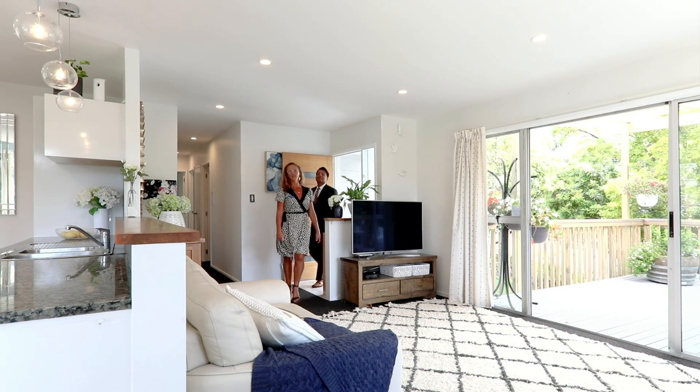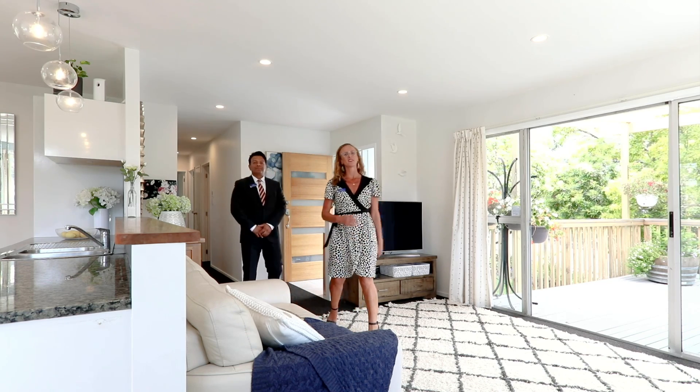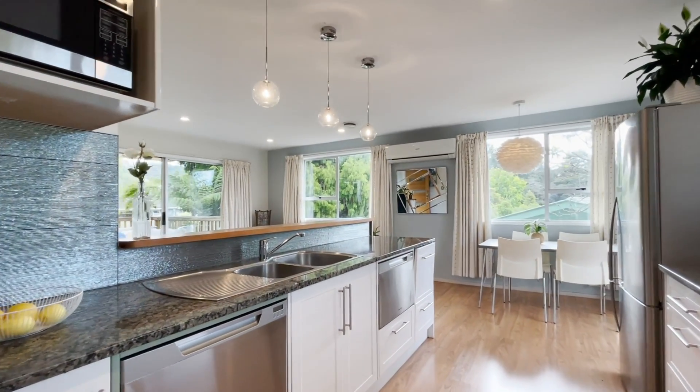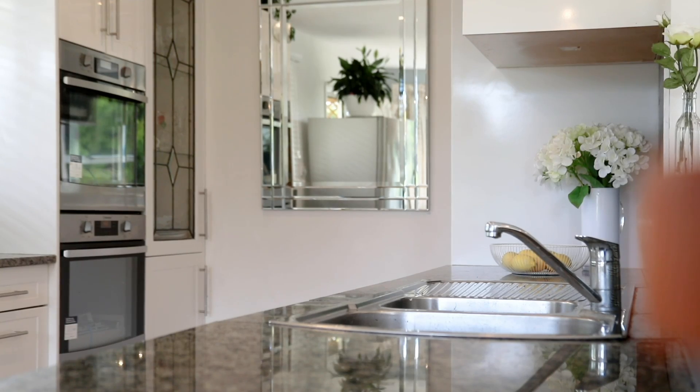You're welcomed into this light-filled and spacious open-plan living area. The renovated kitchen has ample storage, modern appliances, and is perfect for entertaining.